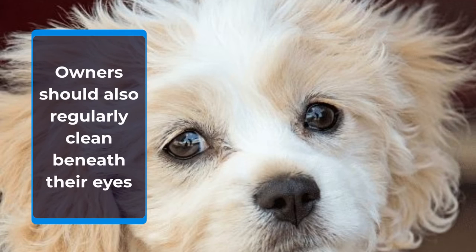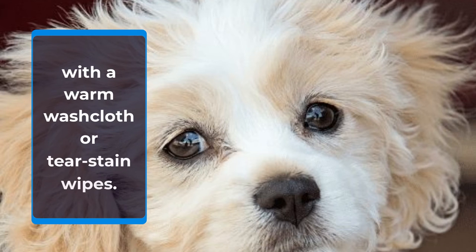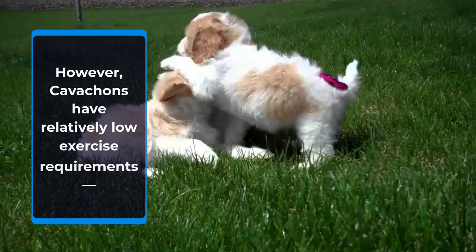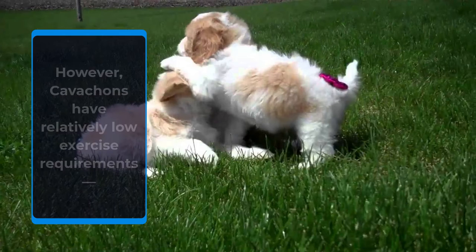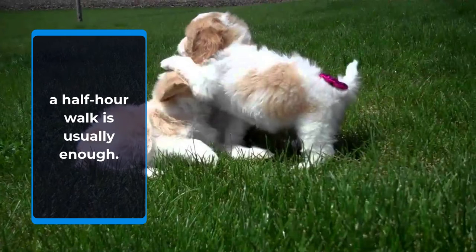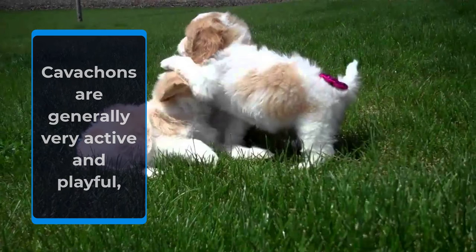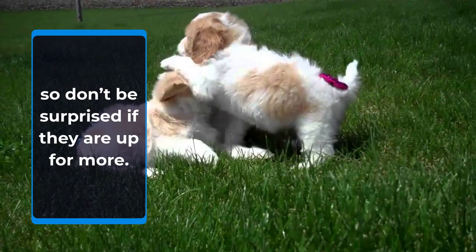Owners should also regularly clean beneath their eyes with a warm washcloth or tear stain wipes. Cavachons require routine walks and playtime; however, they have relatively low exercise requirements — a half-hour walk is usually enough. Cavachons are generally very active and playful, so don't be surprised if they are up for more.